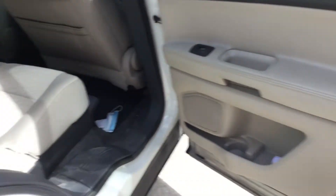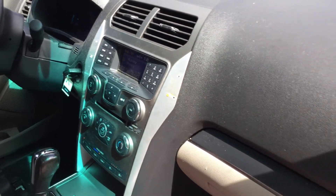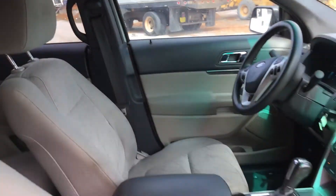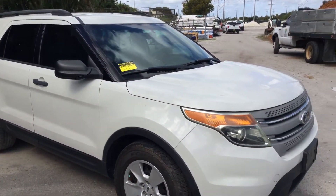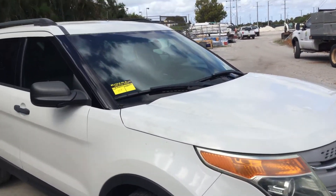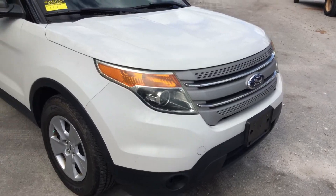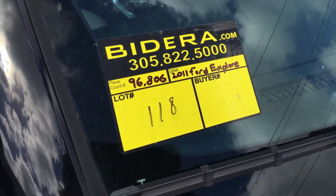Good looking interior overall. There are a couple of screw holes on the side as well. All right, there you have it — it's a 2011 Ford Explorer, not a police package, it's a regular Explorer. It's got the four matching hubcaps, tires look good, the motor sounds good, it's been running for over an hour and has not overheated. Idles smooth, revs up nice, cold AC in the front and in the rear. It's lot number 118 — good luck.